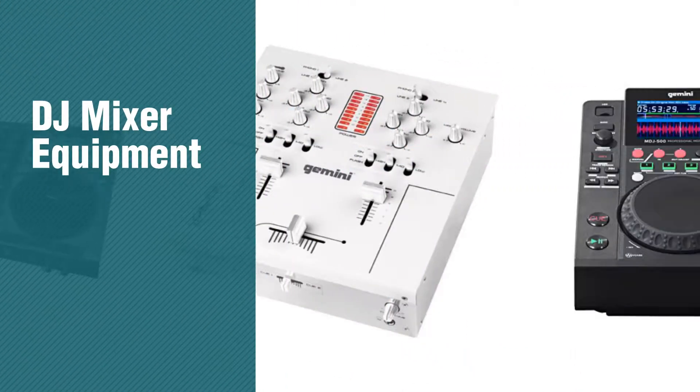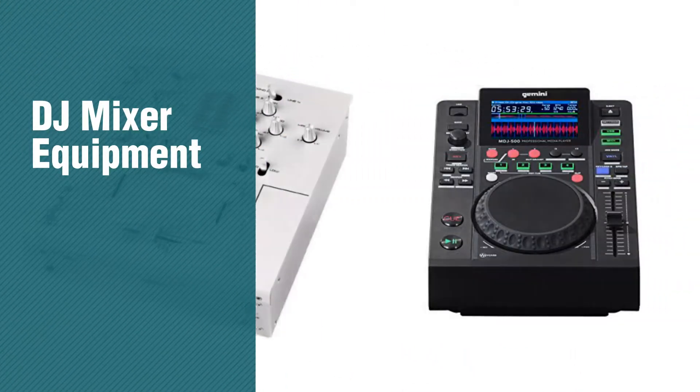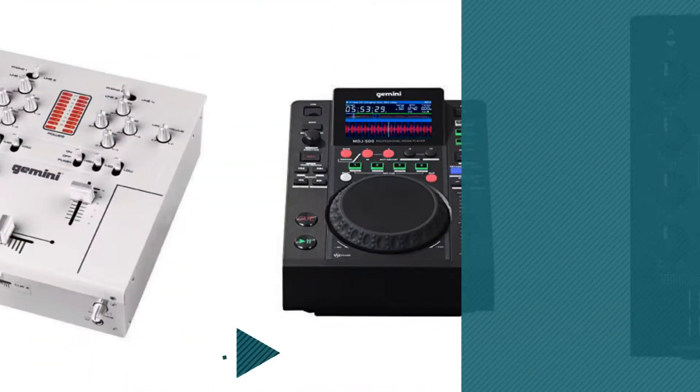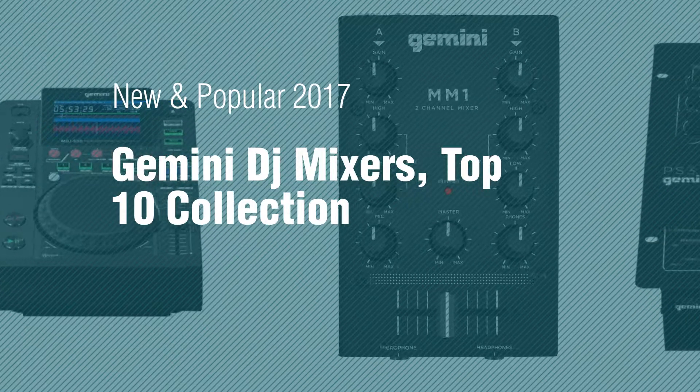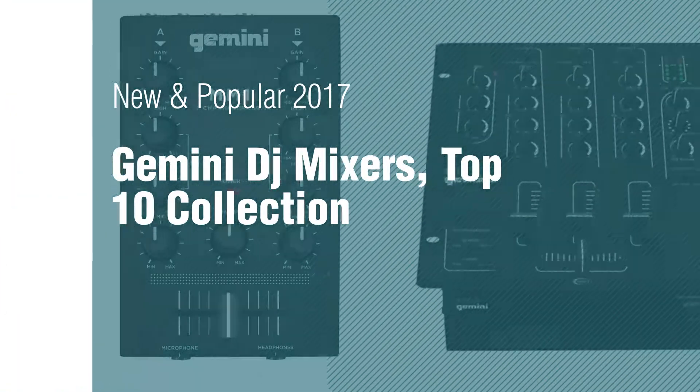If you're looking for DJ Mixer equipment, here's a collection you've got to see. New and popular 2017 — Gemini DJ Mixer's Top 10 Collection.